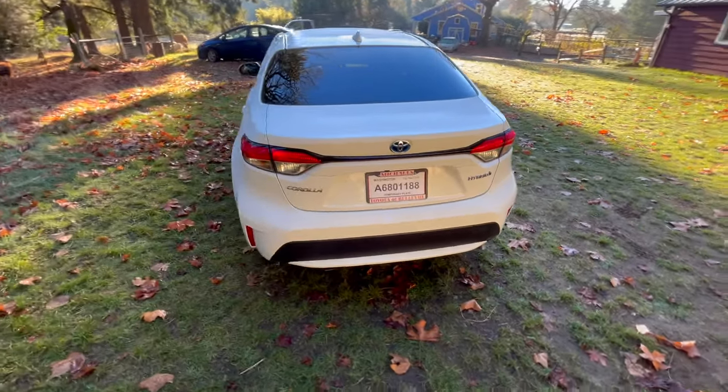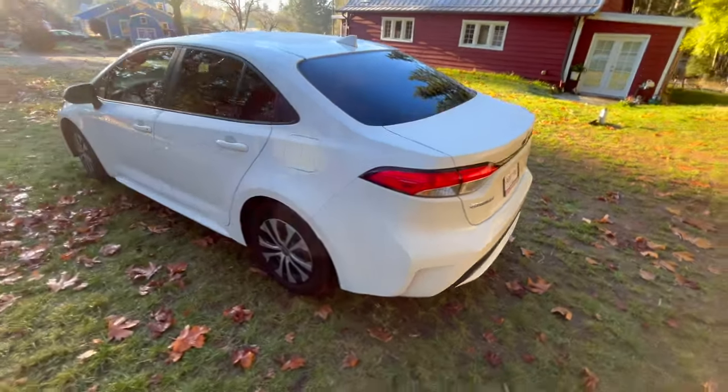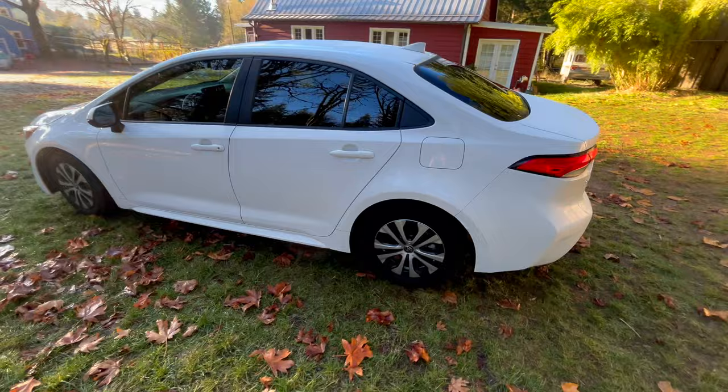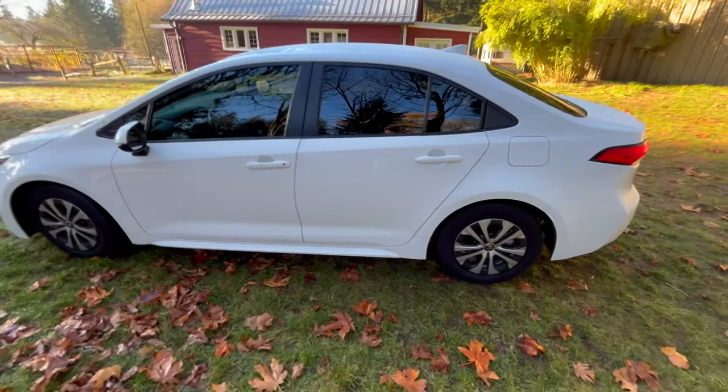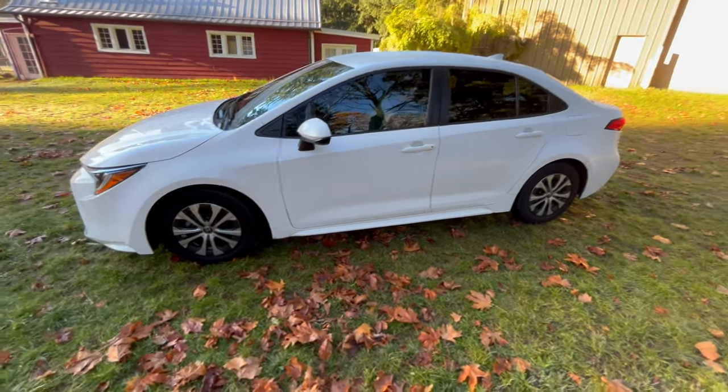The same kind of design principle can be seen on the 2022 Toyota Camry, which is also available in a hybrid. I'm not telling anyone what to drive or anything, but...